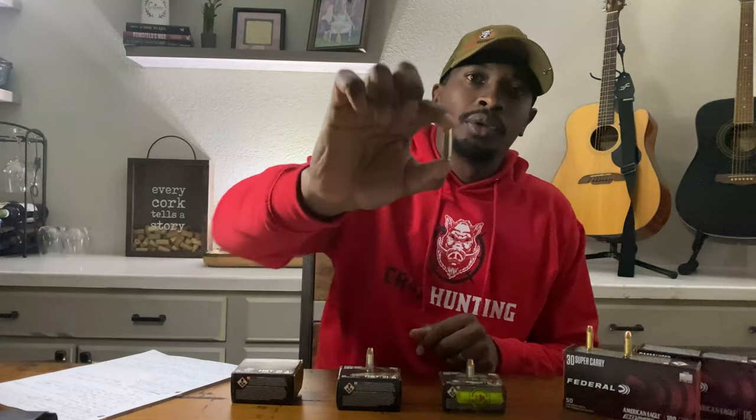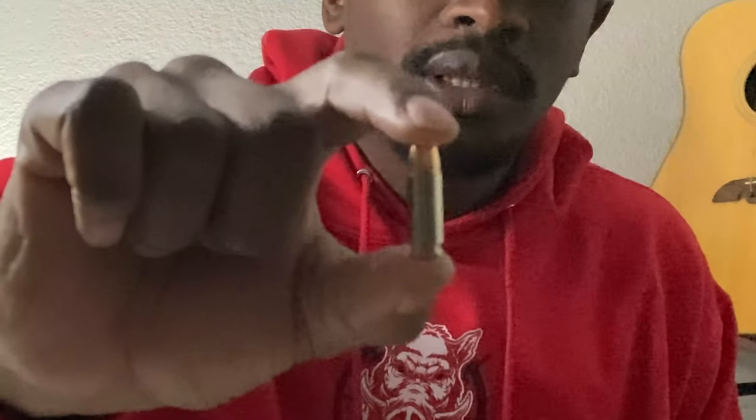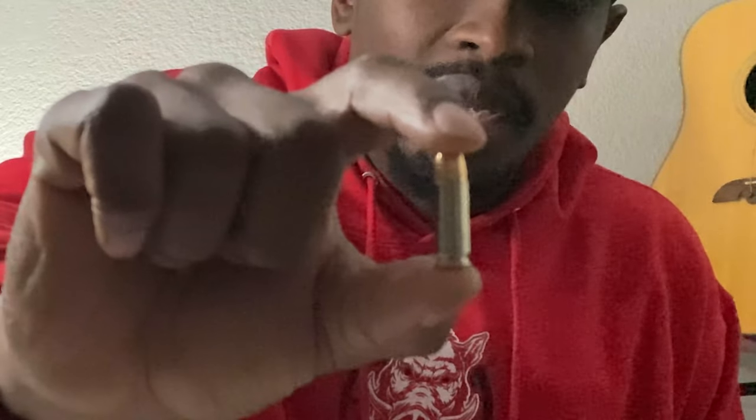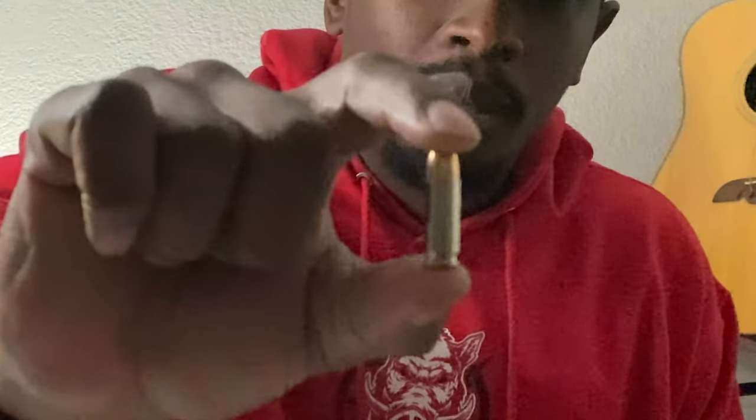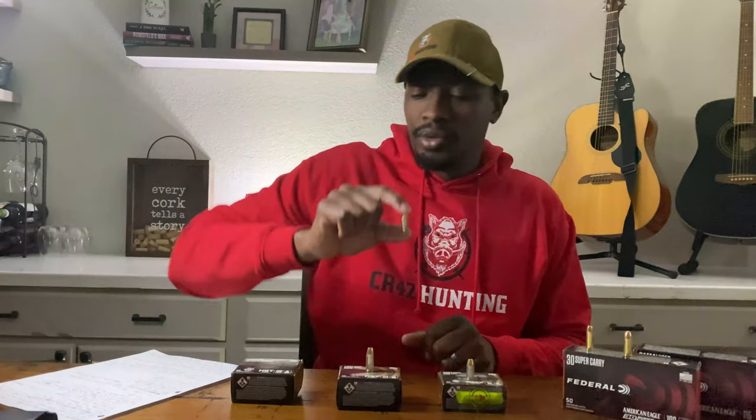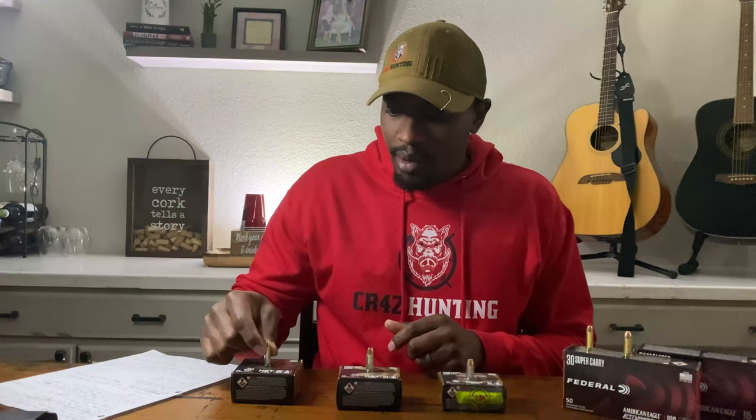We're going to talk about the brand new caliber that just came out this year: Federal's 30 Super Carry. If you hadn't seen one, that's what the round looks like. We'll do a comparison with the nine millimeter and .380 in a second. The 30 Super Carry was developed by Federal.